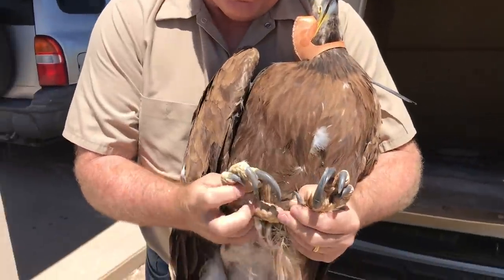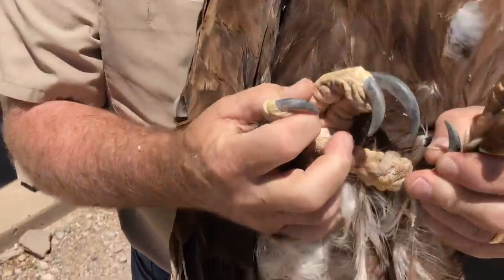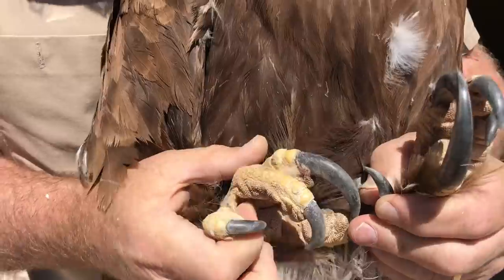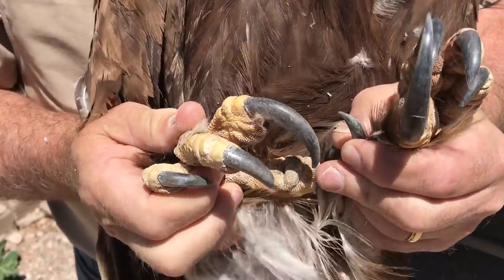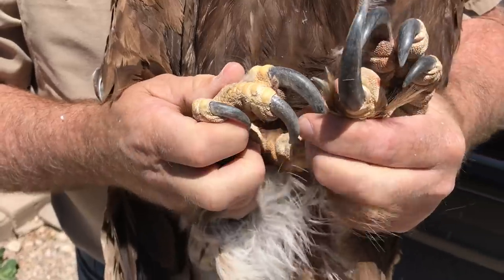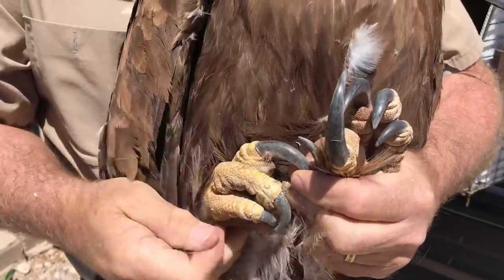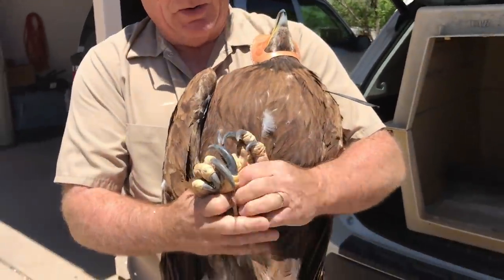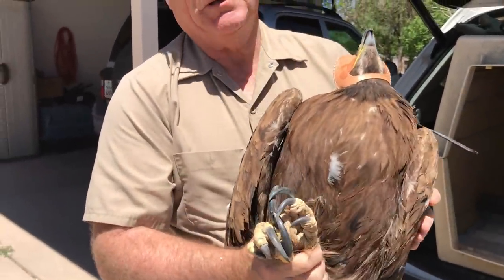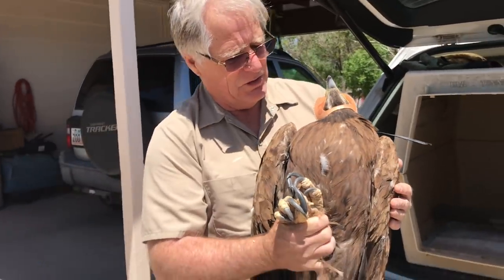Look at those feet on her — they're ginormous. 600 pounds per square inch of crushing power. She can easily drive those talons through my hand and crush the small bones of my hand right through gloves. It's really important that I'm careful because she could hurt you very badly. So when you come across an animal like this, please don't try to pick it up by yourself — they can be extremely dangerous.